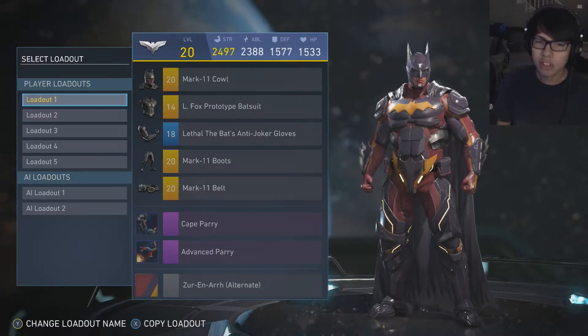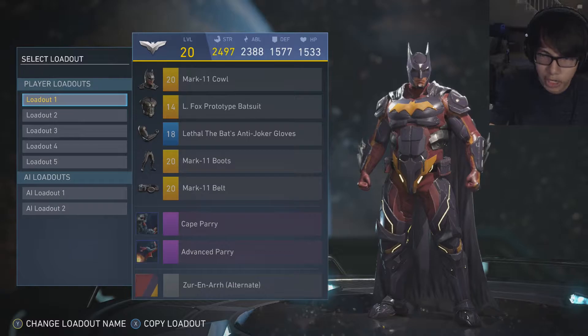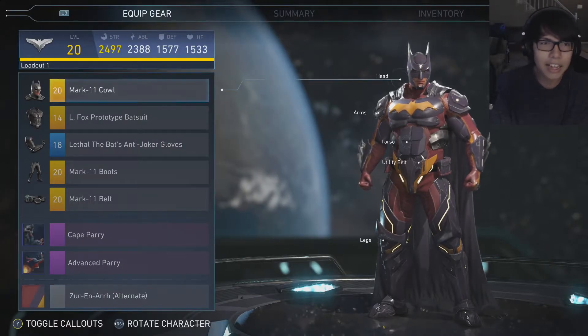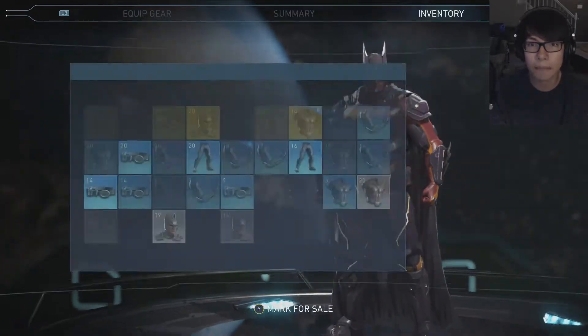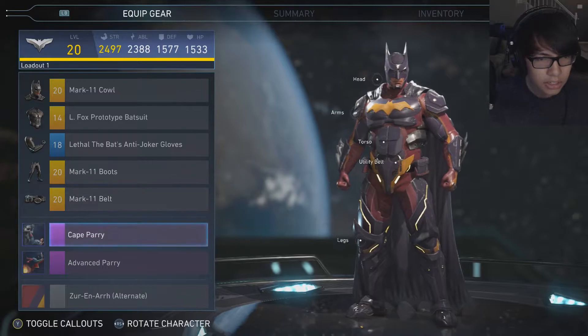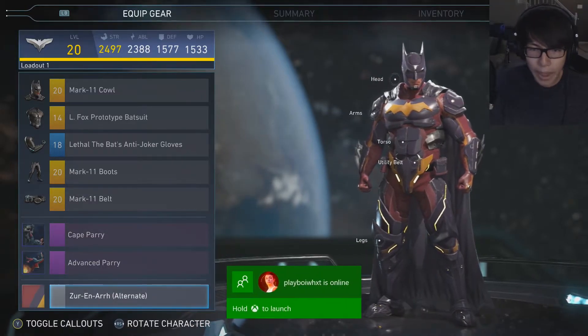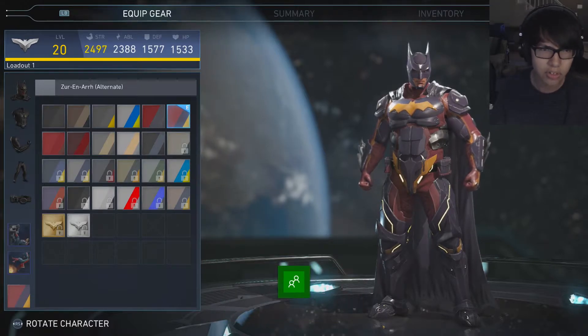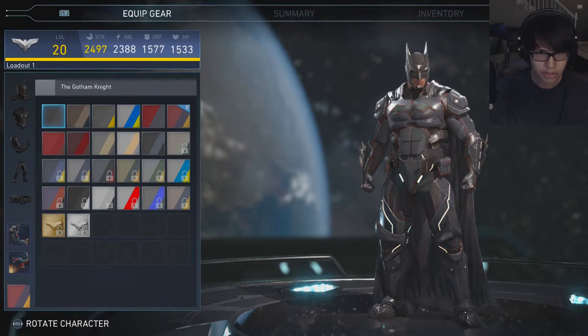But let's show off Batman. This is my recently grabbed shader that I have right over here. I got a lot of epic gear for Batman — I'm actually pretty surprised that I got this much gear for Batman. So I'm going to show off the shaders first because I think my shaders are the most interesting.